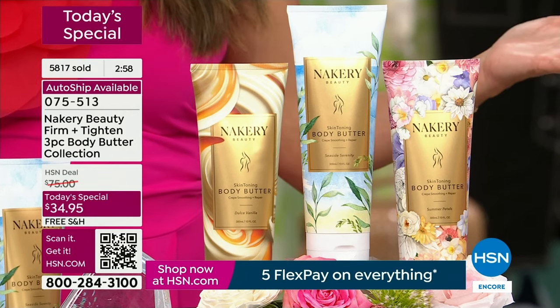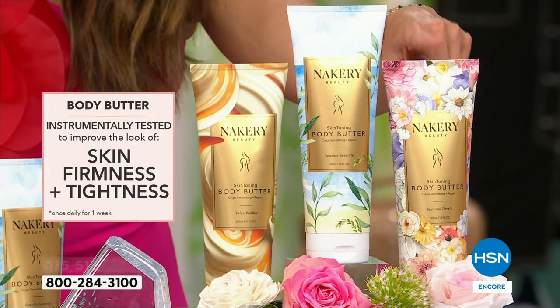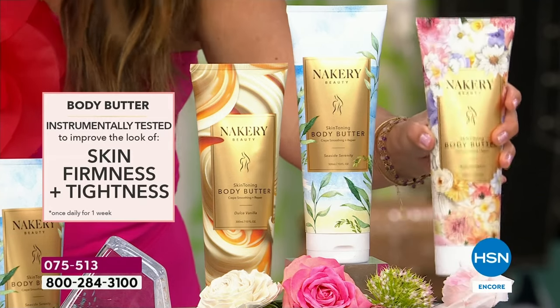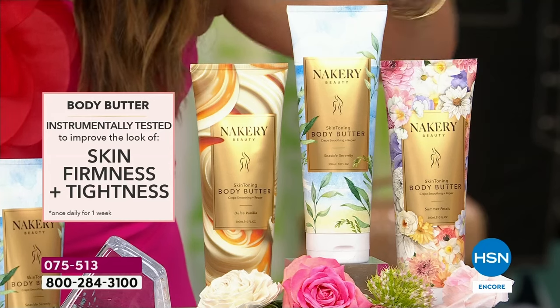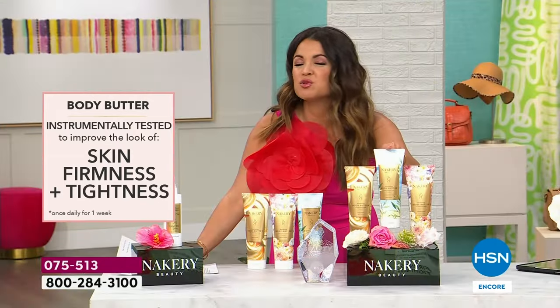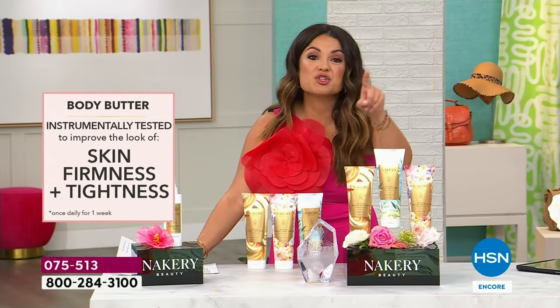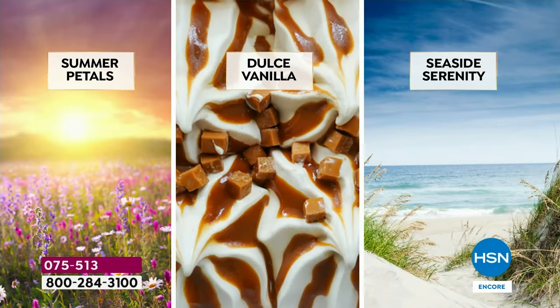Firming, tightening, smoothing out the look of crepey, dry, wrinkly, saggy skin — are you dealing with any of those? Or do you just want great hydration, want to smell good this summer? You're getting the world launch of Summer Petals — $34 by itself. Your entire today special is $34.95. You get the famous Seaside Serenity, Dolce Vanilla for the first time ever in body butter, and the world launch Summer Petals. You do not have to choose — this is a one-and-done deal, never been done before.